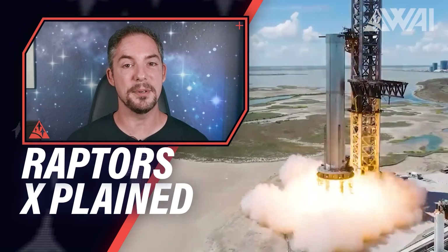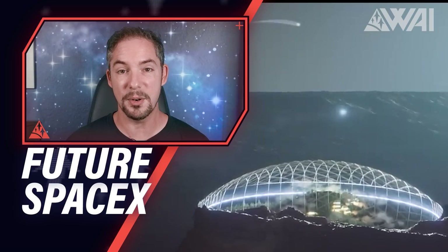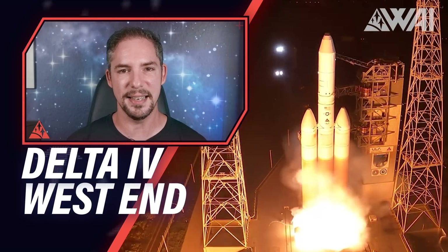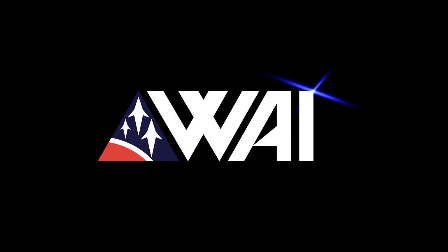Do you want to know what happens during a Raptor engine ignition, or what SpaceX will look like in 20 years? Or do you want to witness the end of an era? Then let's dive right in! My name is Felix, and I'm your host for today's episode of What About It? We're back from Artemis and from Starbase! Time to dive into rockets, space, and the future again. There's a lot to talk about!